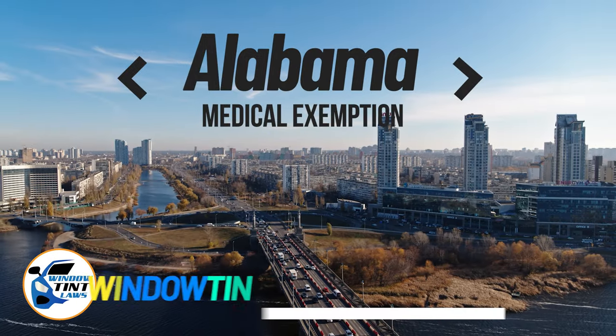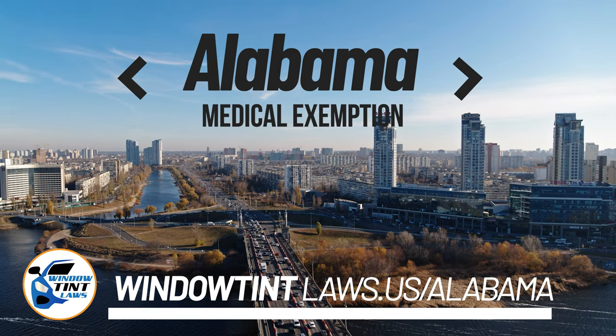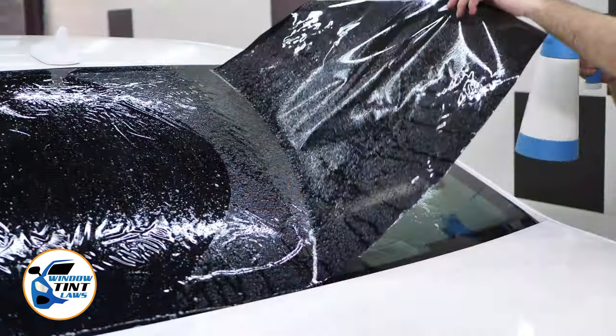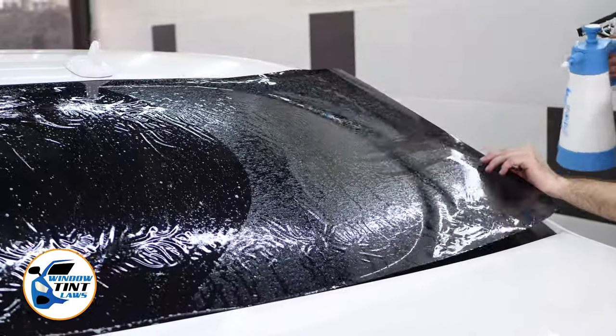Alabama has established window tinting regulations to enhance road safety. However, individuals with specific health conditions may find these regulations limiting. A medical exemption permits the legal use of darker window tints, and we're here to guide you through obtaining this exemption.